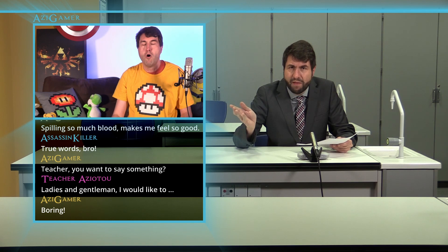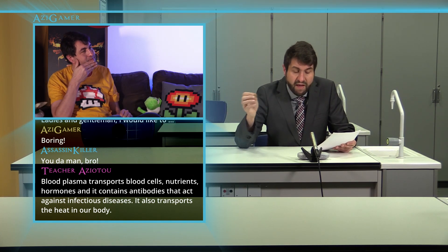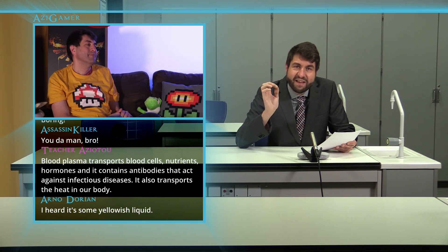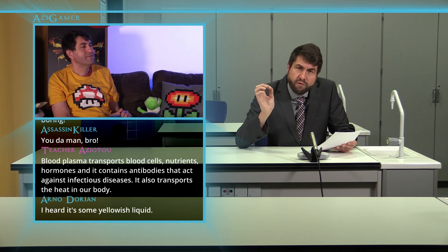You want to say something? Ladies and gentlemen. Blood plasma transports blood cells, nutrients, hormones, and it contains antibodies that act against infectious diseases. It also transports the heat in our body.